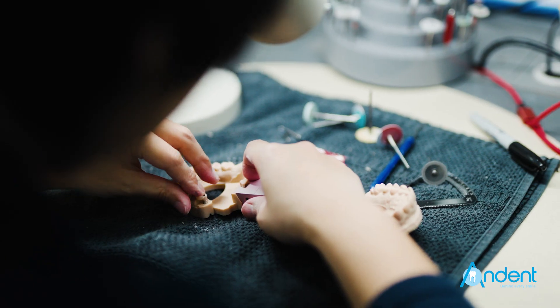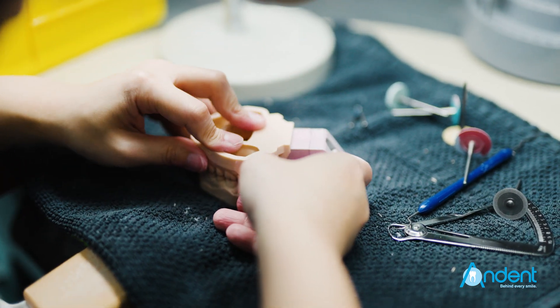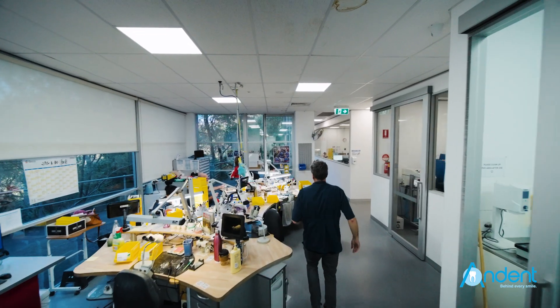We've introduced a lot more techniques and systems to improve workflows. It eventually joined the Modern Dental Group around 2013, and since then we've just grown into a big digital lab.